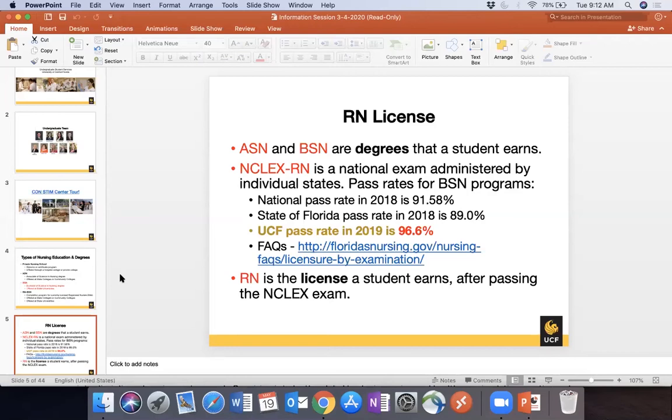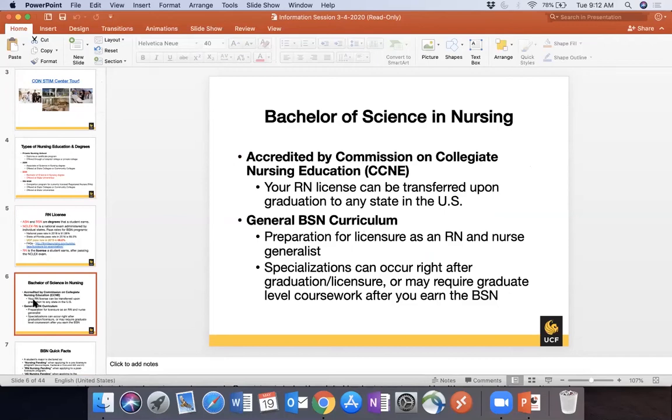UCF is an accredited nursing program — you'll want to be wary of accreditation when looking at nursing programs. UCF as a school is accredited through SACS, the Southern Association, but our nursing program is accredited through the Commission on Collegiate Nursing Education, CCNE. That accreditation ensures your license is transferable between states — whether you're a non-Florida student, get a job in another state, or work as a traveling nurse.